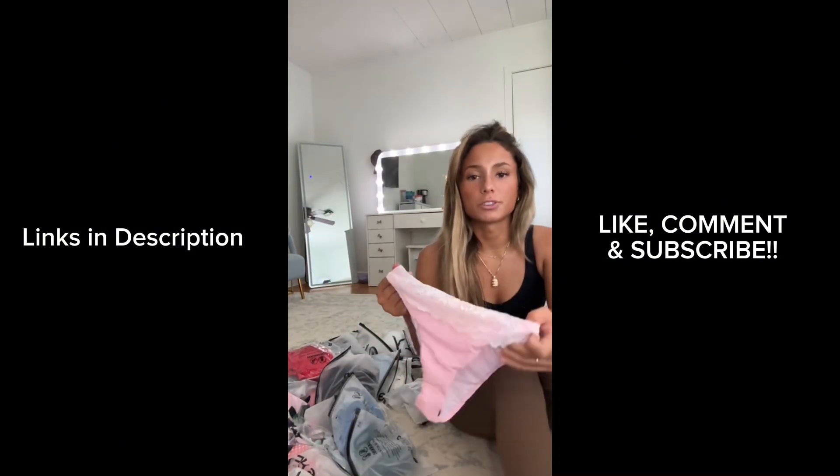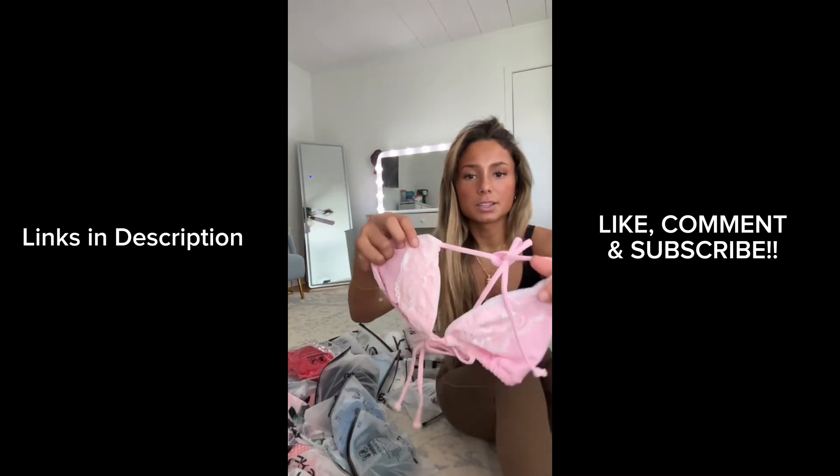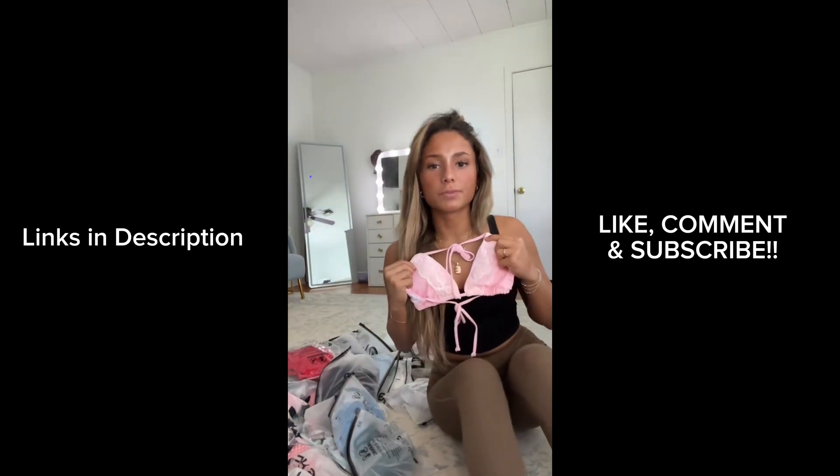I remember being so excited for this one — it's a pink one with like some lace around the bottoms, and the top also has lace on the front of it. I can just picture it with some gold jewelry and a tan.